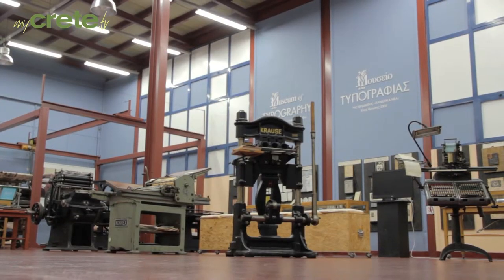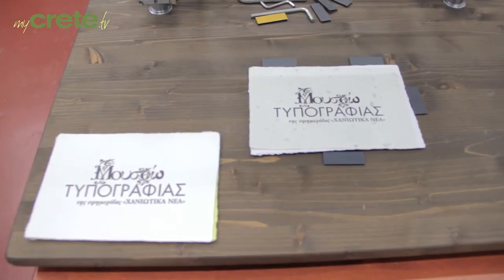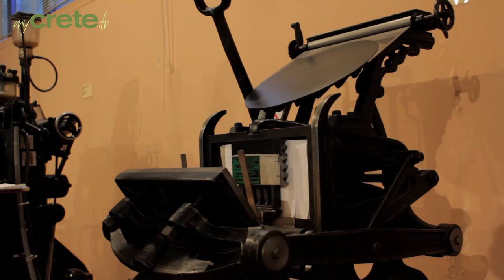You can also see the machinery used for printing techniques such as lithography, offset lithography, wood engraving, copper engraving, and silkscreen printing, that are all presented in detail in specially designed showcases.